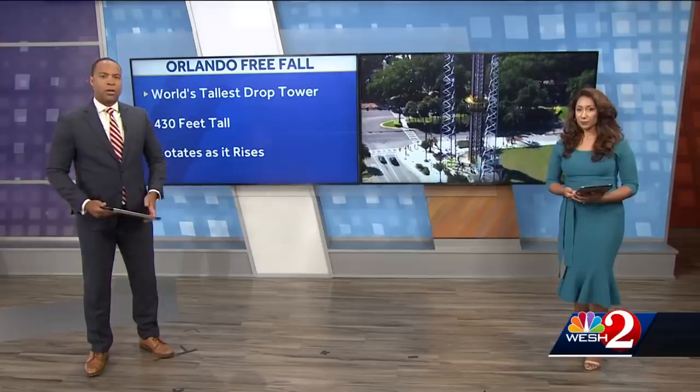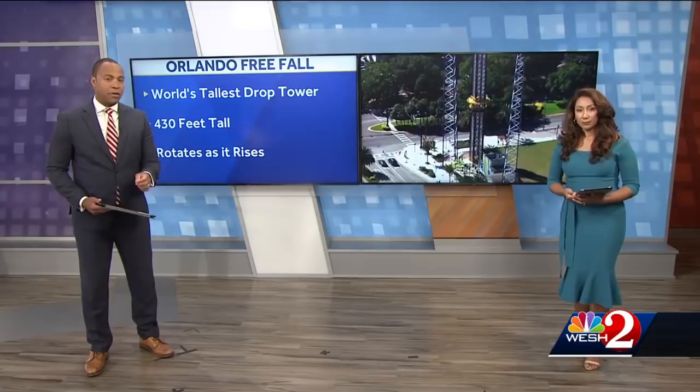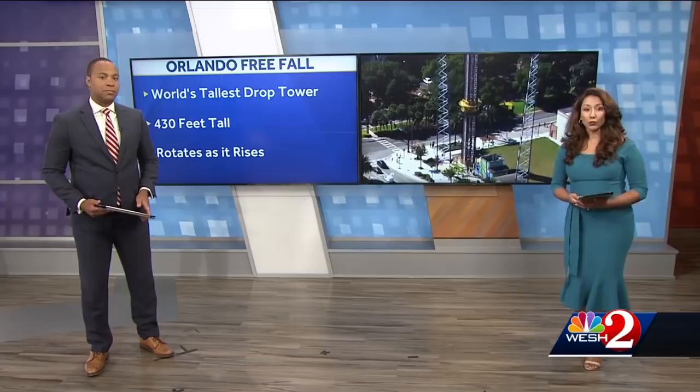The Orlando Free Fall is a brand new ride having just opened a few months ago. It's the world's second tallest drop tower, standing 430 feet high. It can fit up to 30 people and rotates as it rises to the top. But not all drop rides are exactly the same. West News investigative reporter Greg Fox has been looking at differences that could play a major role in determining exactly what happened.